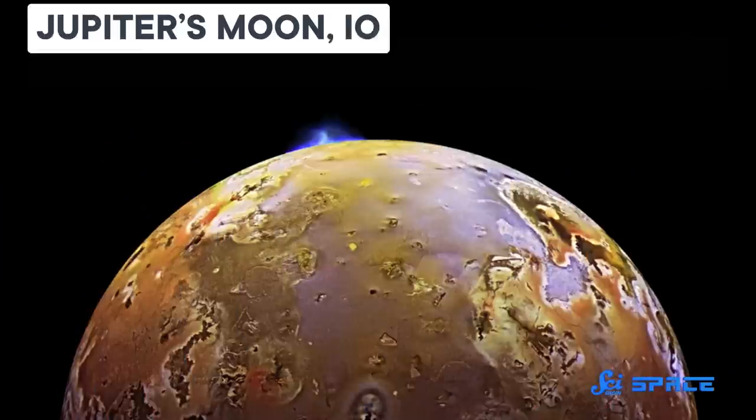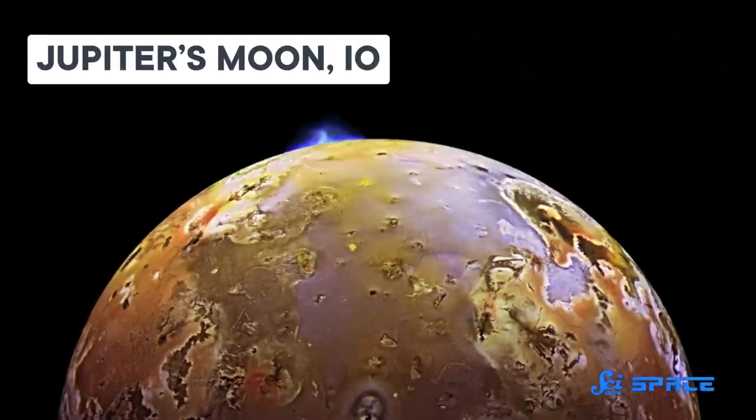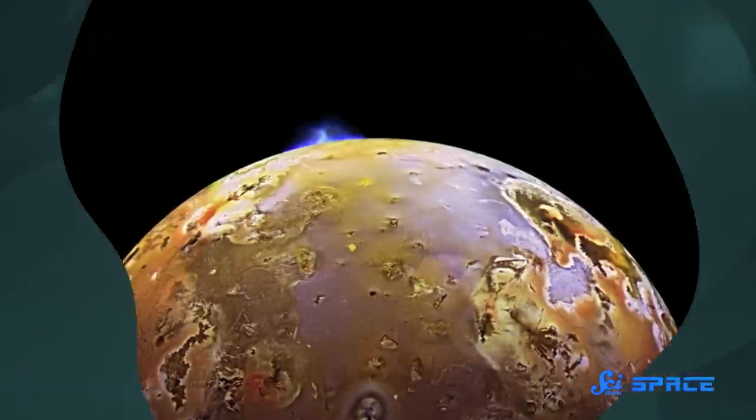Starquakes may be responsible for cosmic mysteries light years beyond our solar system, but the rocks closer to home have a few mysteries up their own proverbial sleeves. Take Jupiter's moon Io, for example — it's got hundreds of active volcanoes, but a bunch are not where astronomers think they should be. Luckily, they have a few ideas why.